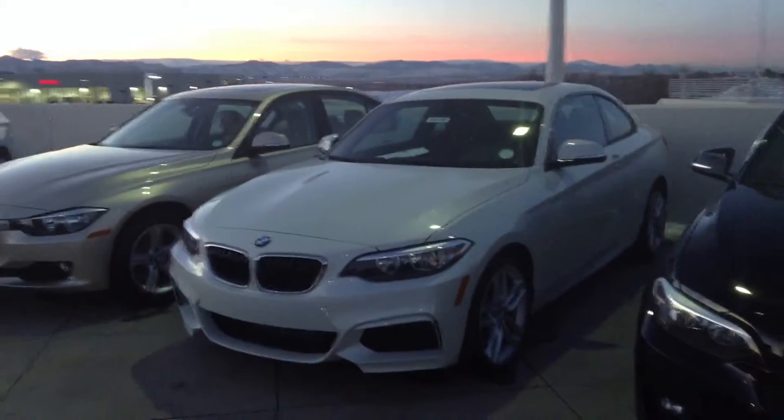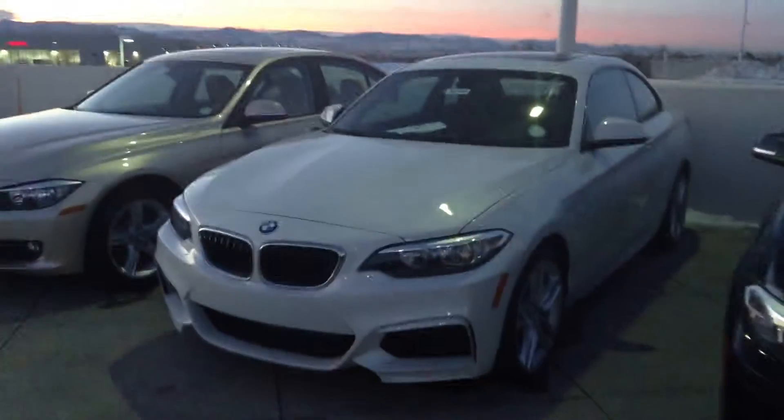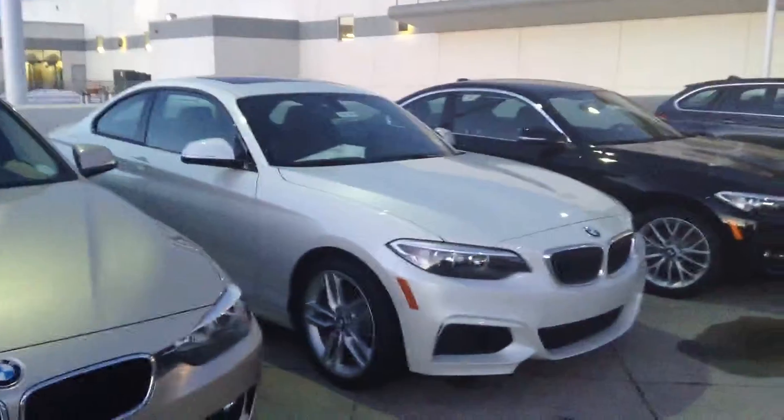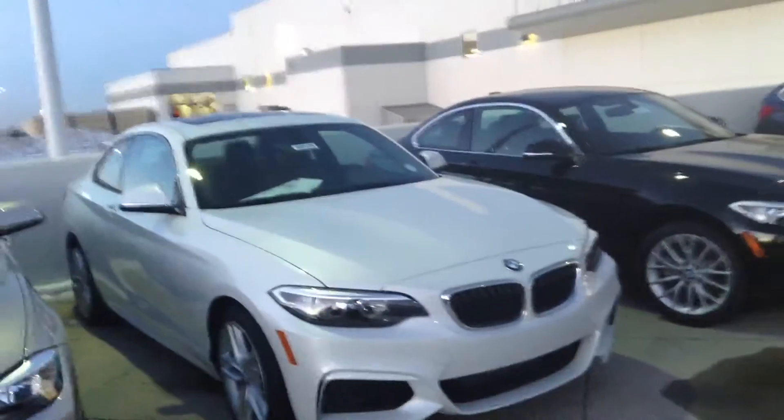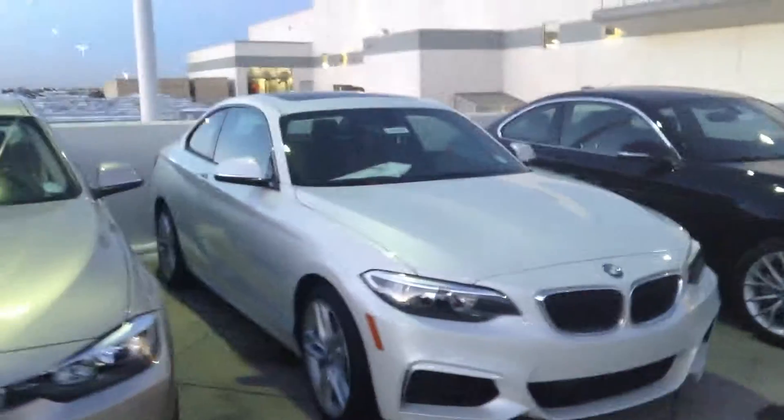Good evening Diego, this is John here at Shop BMW. I just wanted to say thank you so much for taking the time to put your inquiry in on the BMW 2 Series. This vehicle does a great job at combining a lightweight body frame with an agile body style, and the performance is bar none.